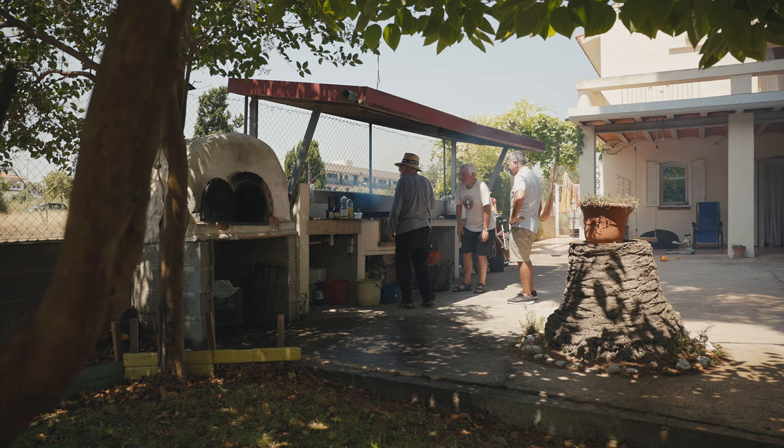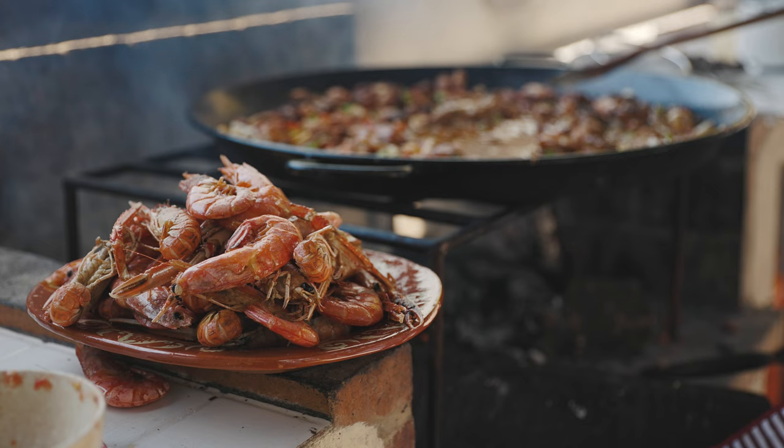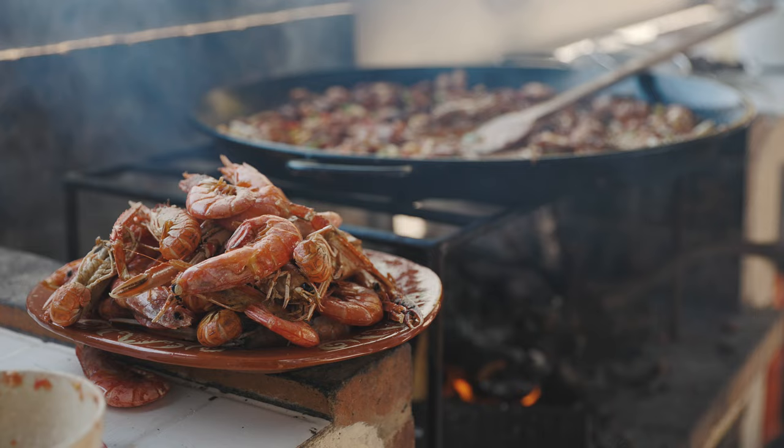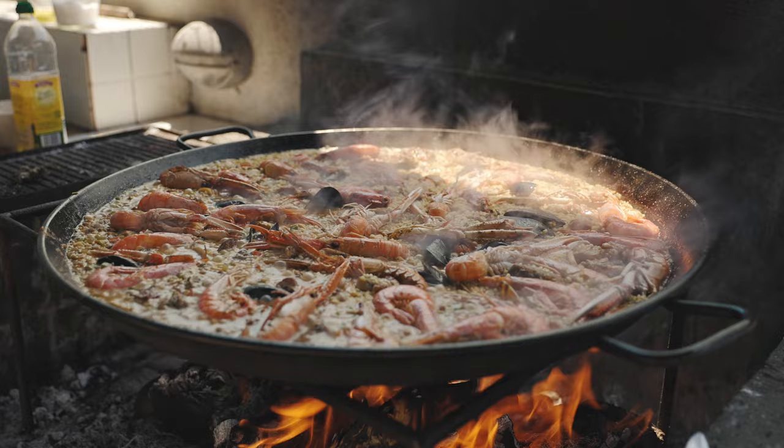One of my favorite memories was making the paella. Paella is the most famous rice dish in Spain. There are many types and ways to make paella, but my family always made the same one — Paella Mixta. It's called Mixta because it contains a mix of seafood, like prawns, mussels, octopus and cuttlefish; meats, like chicken, rabbit and pork; and vegetables, like tomato, onion, garlic and peppers.